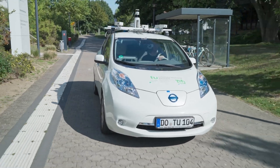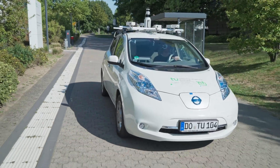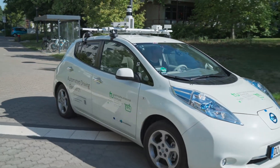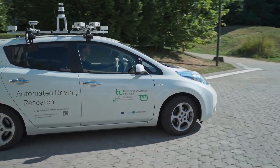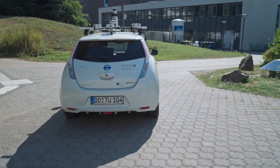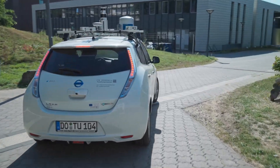In today's era of rapidly advancing technology, autonomous driving has emerged as a promising frontier with the potential to revolutionize transportation. At its core lies the challenge of generating a stabilizing control signal for the vehicle's autonomous movement based on its observation of the environment.